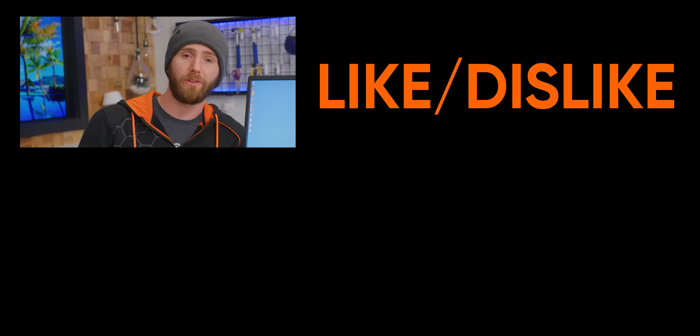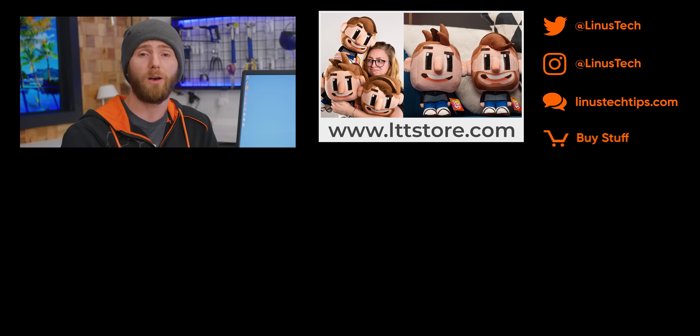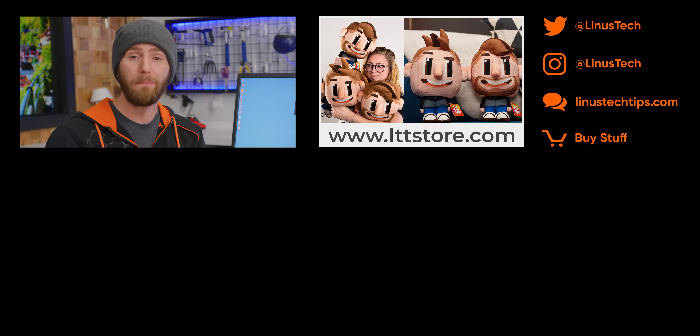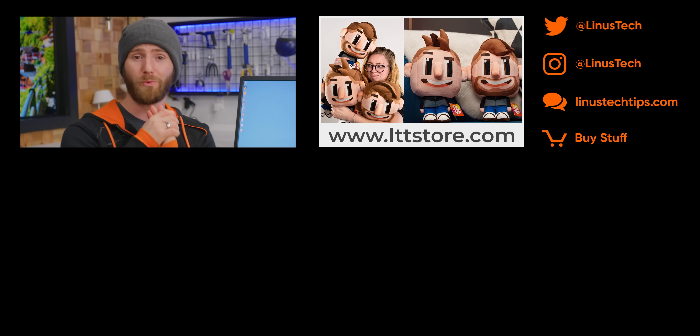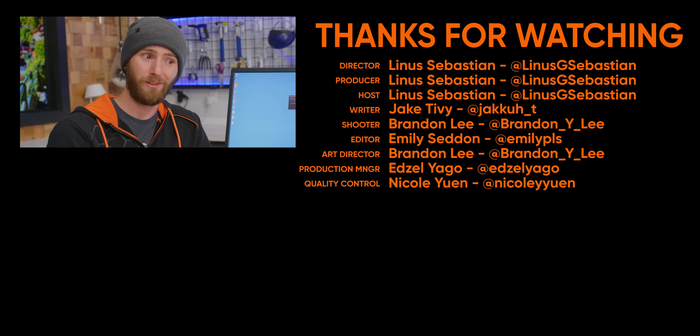Huge shout out to Acronis — CyberProtect Home Office is a pretty sweet product. We're going to have it linked down below. Thanks for sponsoring this video, and thanks to you guys for watching. If you enjoyed the video, maybe check out the time we deliberately installed Ransomware — that was also sponsored by Acronis and was a lot of fun.